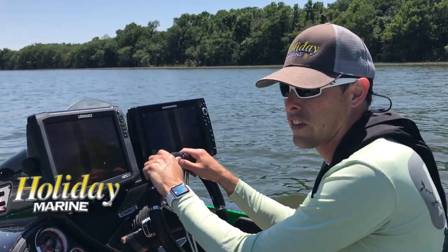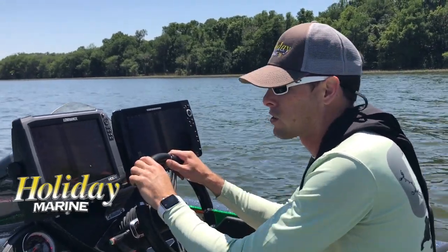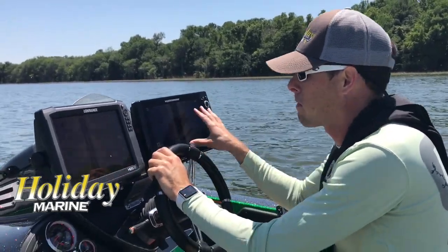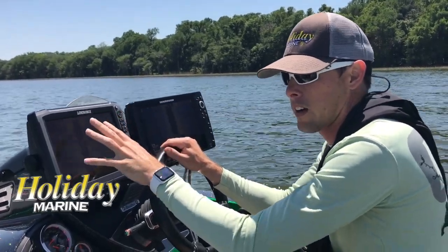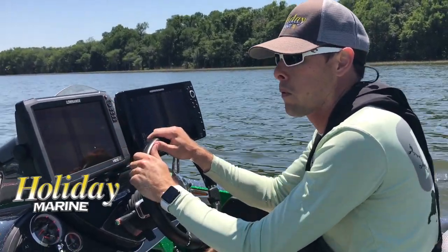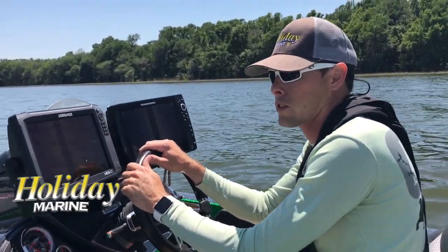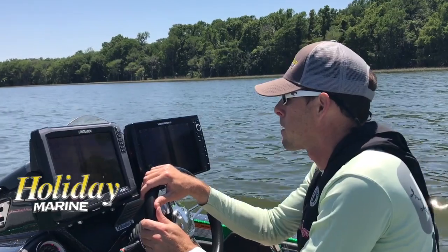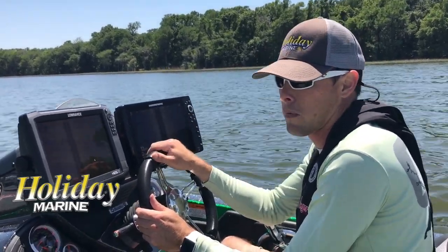When you're trying to find fish on structure, in shallow or deep water, there's nothing better than the Hummingbird. Now, Laurence has its perks — it's not a bad unit. It's got a great interface, it's easy to use, easy to mark waypoints, great traditional sonar, and they're doing a real good job with their CHIRP technology. But at the end of the day, the Hummingbird has by far helped me catch more fish with this new mega technology.